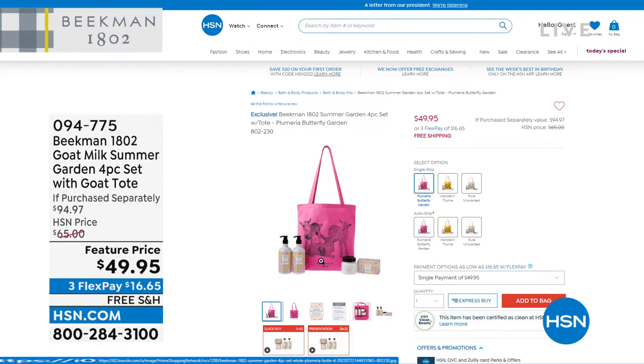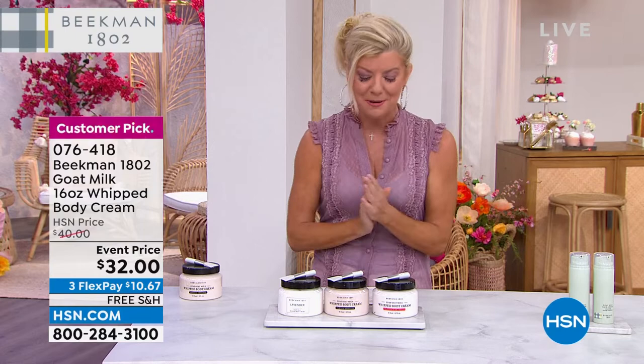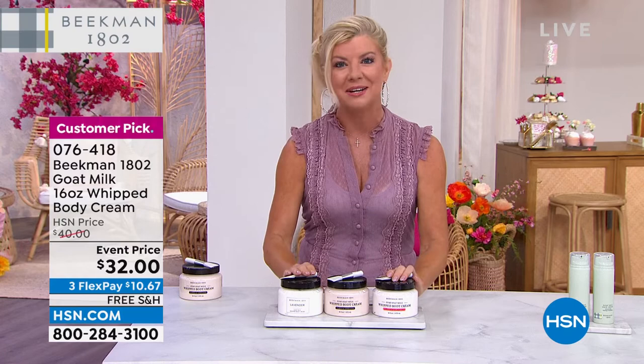Coming up we have the top-selling products in the Beekman line — the Hannah body wash, whipped body cream, full-size soap — and for the first time ever we're including a tote bag with this special offer. Item 094-775. There are brand new exclusive limited scents that are already getting extremely limited — one and done. When they're gone they're gone. Happy birthday HSN, celebrating with Allison Wagner and Beekman 1802.